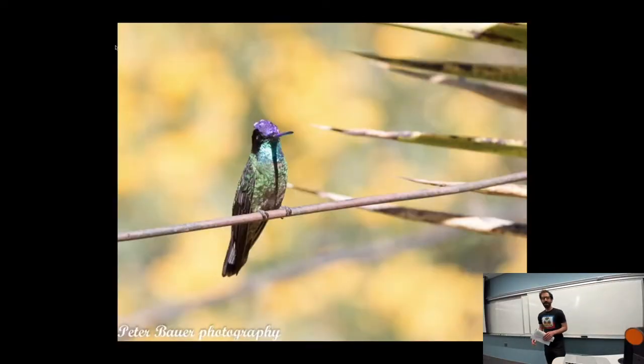All right, welcome everyone. We're here in our final week together in CS-111. I have some small but very colorful birds for you today — various hummingbirds.